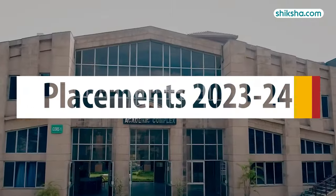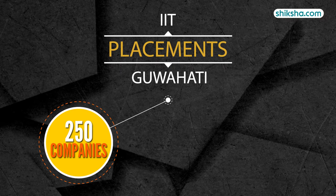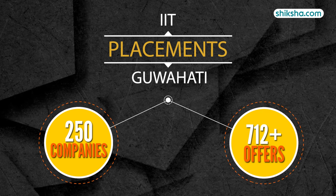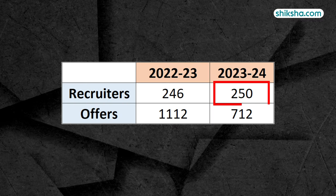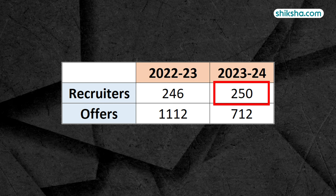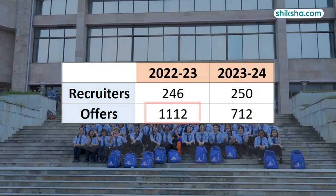During the recently concluded placements of 2023-24, around 250 national and international recruiters visited the campus, making a total of 712 offers, of which 250 were PPOs. The number of recruiters this year is more than those that came in the 2022-23 cycle, although the number of offers were more last year compared to this year.